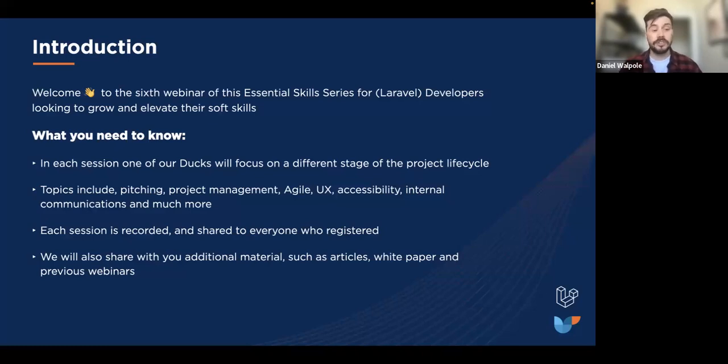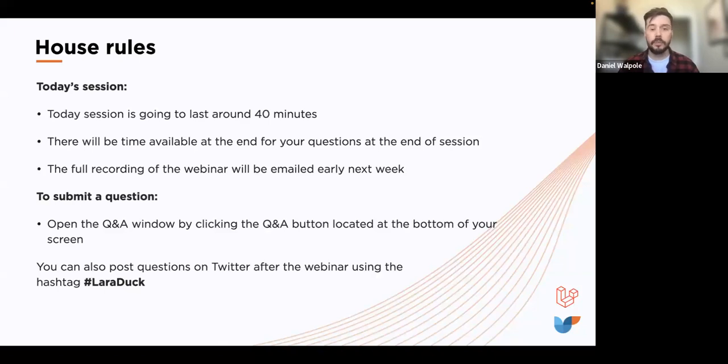Each of these sessions is recorded, so if for whatever reason you're not able to make one in the future, don't worry — we make sure these are uploaded onto our YouTube page and shared out with everyone who's registered. We'll also be sharing additional material when relevant. We have about 40 minutes booked out for today's session, and there will be time at the end for questions.